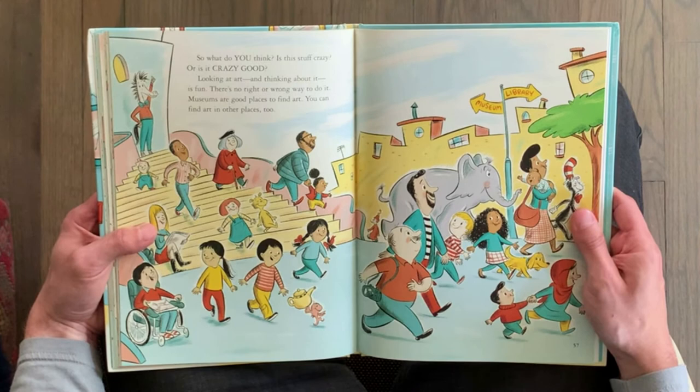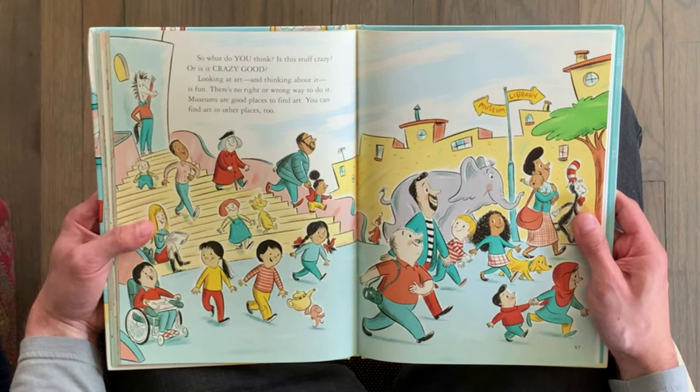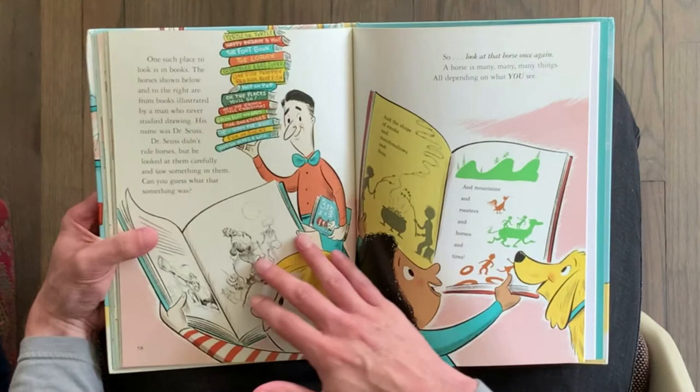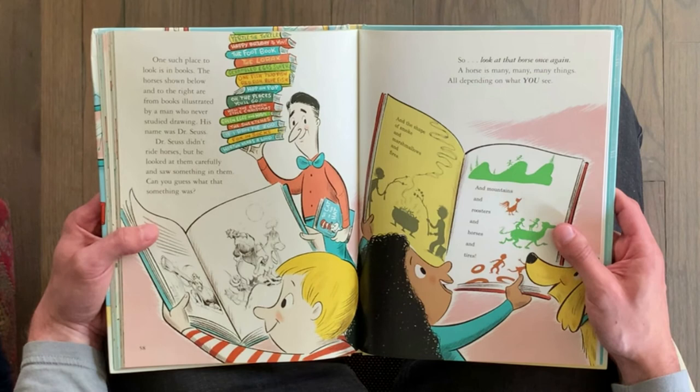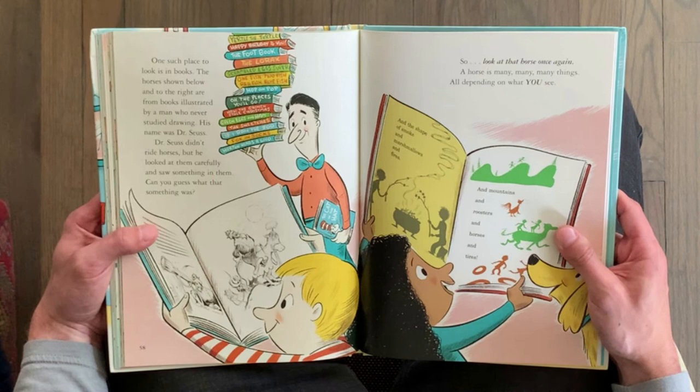So what do you think? Is this stuff crazy? Or is it crazy good? Looking at art and thinking about it is fun. There's no right or wrong way to do it. Museums are a good place to find art. You can find art in other places, too. One such place to look is in books. The horses shown here are from books illustrated by a man who never studied drawing — his name was Dr. Seuss.